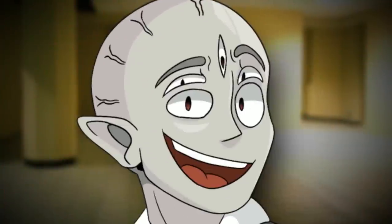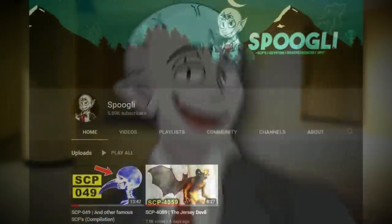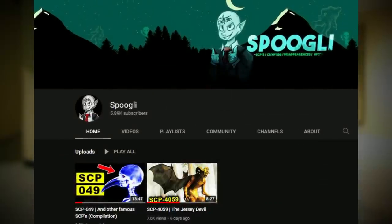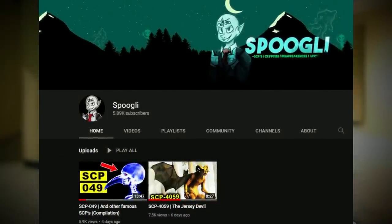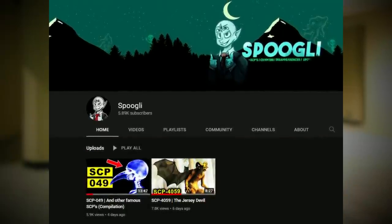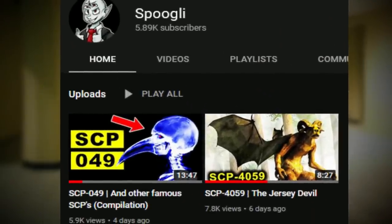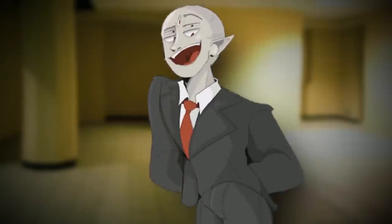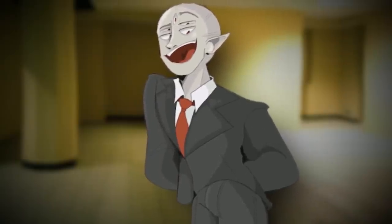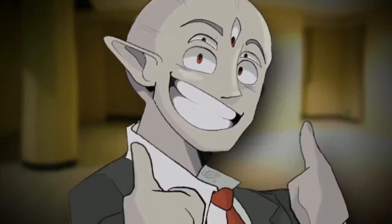Also, a huge announcement: I am starting a third channel called Spookly, where I'm going to be doing SCP readings, cryptid encounters, and disappearances from national parks. Those videos will be long-formatted — chill and laid back. The link will be down below. I'm uploading the first SCP reading at 1,000 subscribers, so I'm super excited for the content. It's going to be awesome. Hope you're hyped and ready, and let's get into this video.